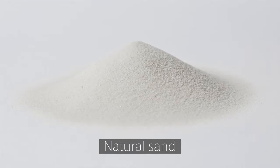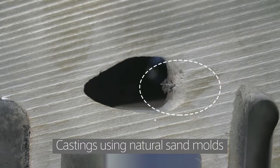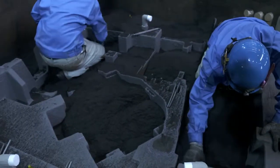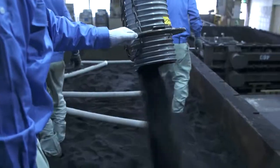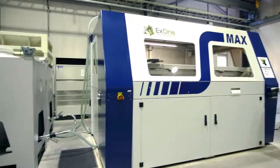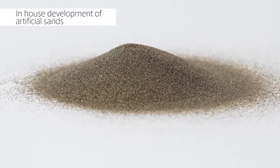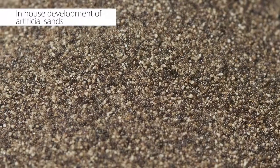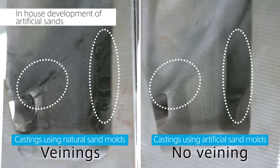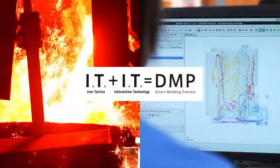Previously, natural sand was used for 3D printing, but because natural sand cannot withstand the high temperature at which iron melts, it was unsuitable for molds for iron casting. What solved this problem was the expertise on sand acquired from many years of research on casting techniques. By developing in-house an artificial sand that could withstand the high temperature of iron and also be used with 3D printers, Kimura succeeded in producing molds for cast iron and cast steel products such as stainless steel — achieving the highest level of 3D planning, design, and casting technology in the world.